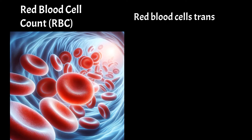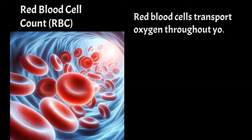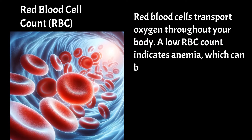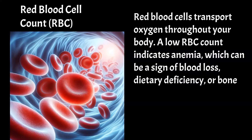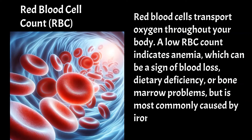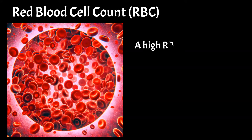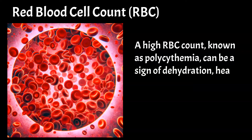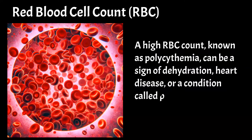Red blood cell count. RBC — red blood cells — transport oxygen throughout your body. A low RBC count indicates anemia, which can be a sign of blood loss, dietary deficiency, or bone marrow problems, but is most commonly caused by iron deficiency. A high RBC count, known as polycythemia, can be a sign of dehydration, heart disease, or a condition called polycythemia vera.